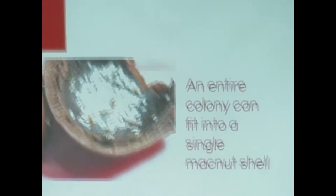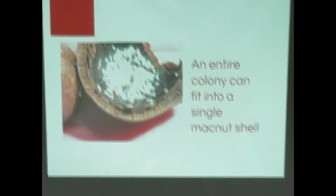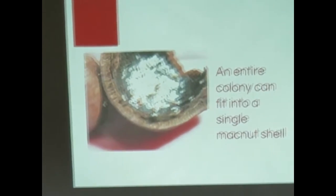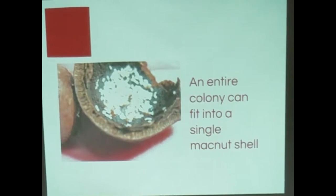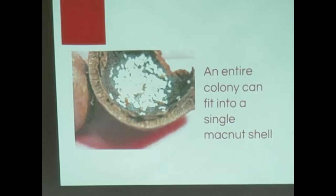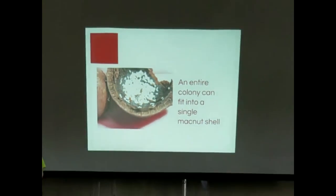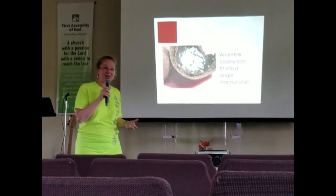The nests are actually really small. You can peel back the moss on a tree and find a nest under there. This picture shows an entire colony in one macadamia nut shell — all larvae and eggs, they're white. They can fit in really, really tiny spaces. So trying to treat them by finding the nest is not going to be an effective way to do it.